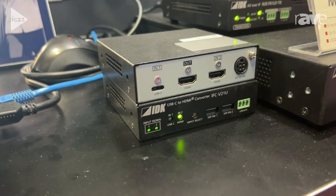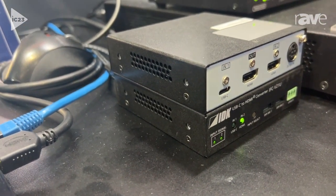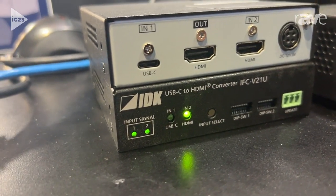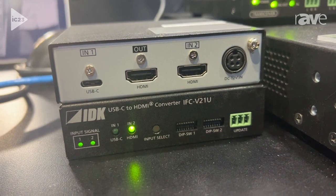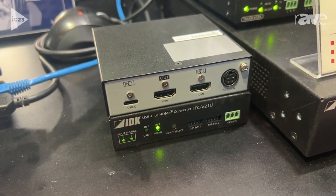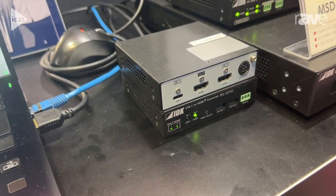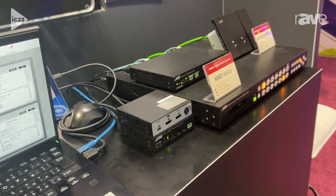This is IDK's solution to provide an interface as well as a converter box for customers looking to integrate USB-C products like tablets and PCs. On this one you'll have a USB-C in that supports alternate mode, HDMI in, and then converts everything to a single HDMI output so that it can feed into the rest of our HDMI-based products.